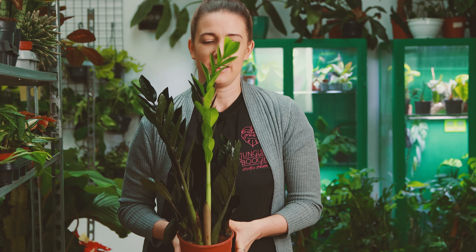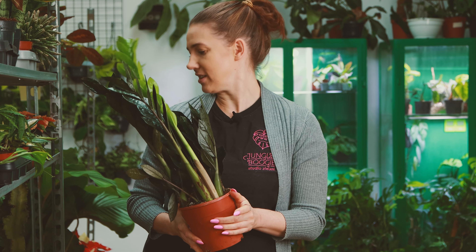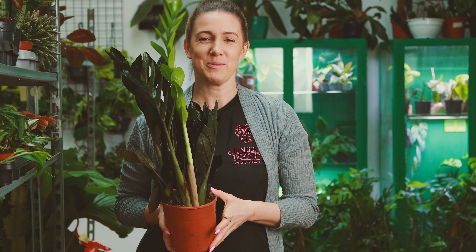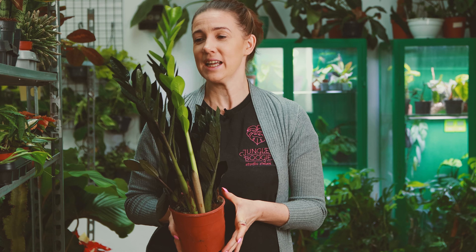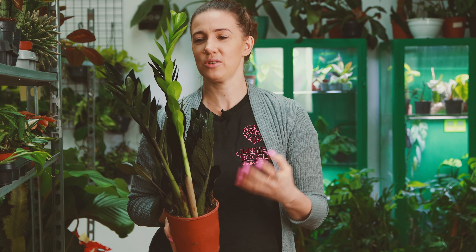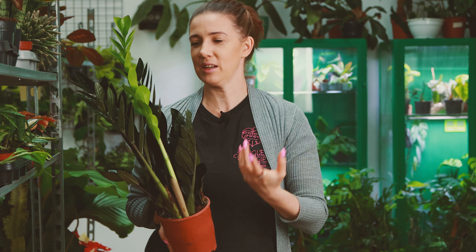To co ja czasami mówię, że sansevierie i zamiokulkasy to są rośliny do cienia, to nie znaczy, że one są tam mega, hiper, super szczęśliwe. Rosnąć będą lepiej na stanowisku jasnym, gdzie tego światła trochę dostaną — będą szybciej przyrastać, będą mieć te przyrosty większe, bardziej imponujące. Ale to są po prostu rośliny tolerujące cień, czyli tolerujące mniejszą ilość światła. Może wtedy aż tak pięknie, bujnie nie będą rosły, ale będą dawały radę.